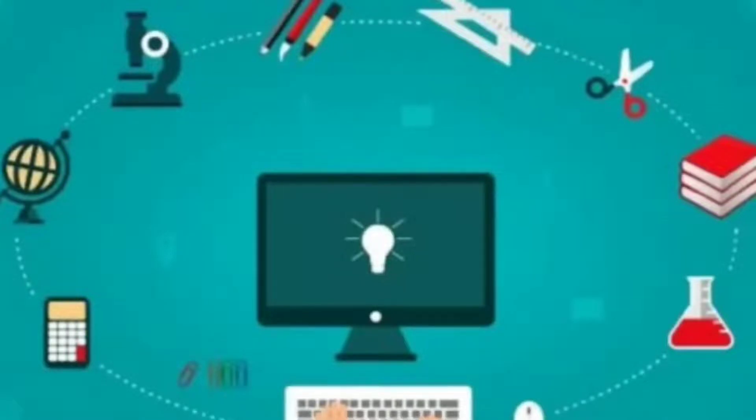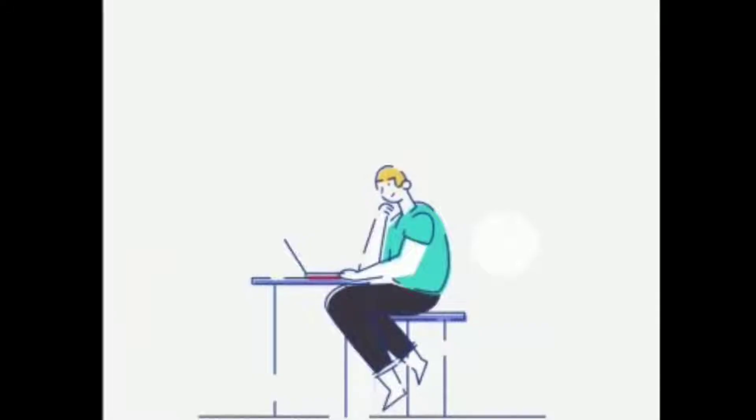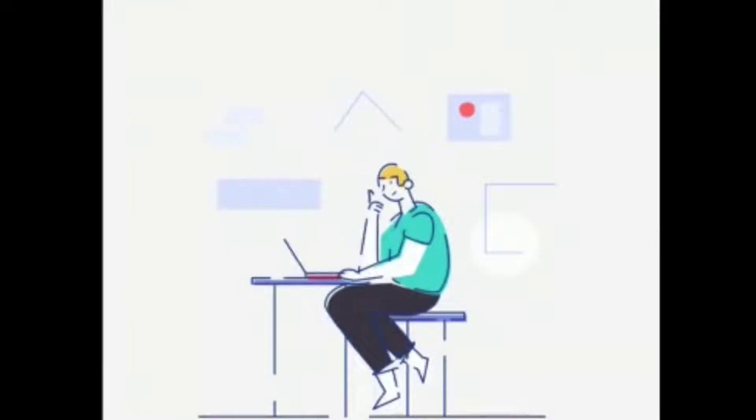World Computer Literacy Day. Computers have become an essential part of human life due to rapidly increasing technology and the digital revolution in today's modern era.